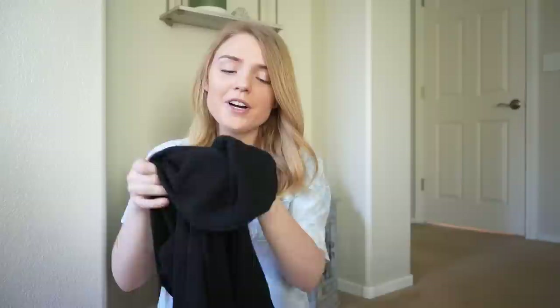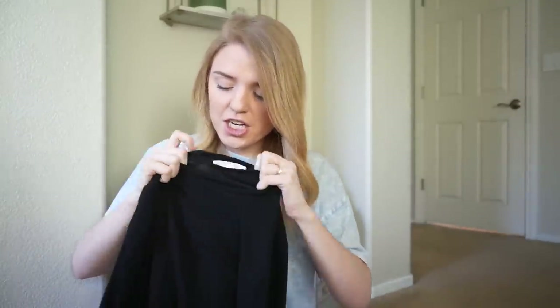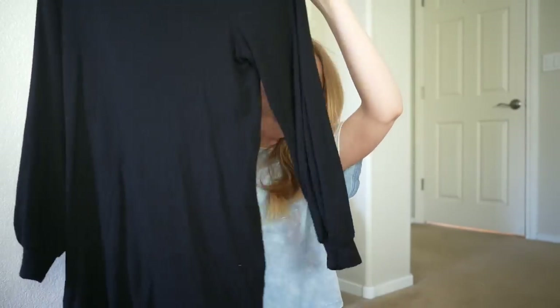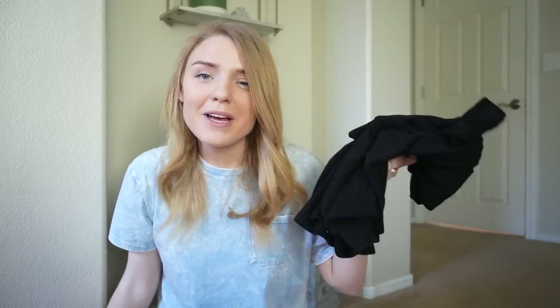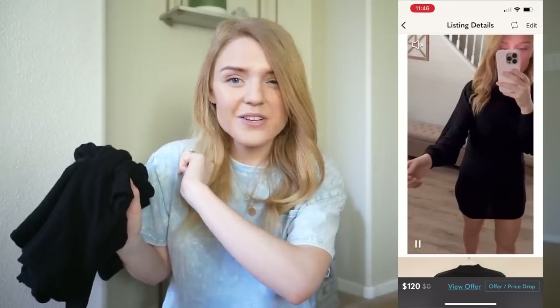Up next we have more of a wintery piece — this is by Reformation. This is a mock style sweater dress with a bit of a balloon sleeve. Not too much to this one, but I picked it up because Reformation is a bread and butter brand for me. Even if I don't double my money, Reformation just consistently sells. I paid $28.70 and have it listed for $120 with one like so far.